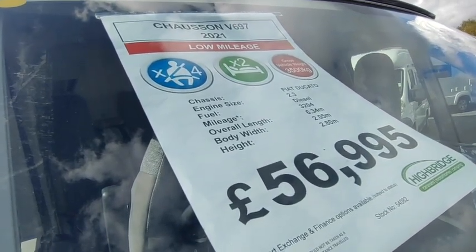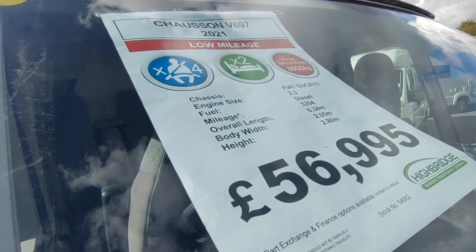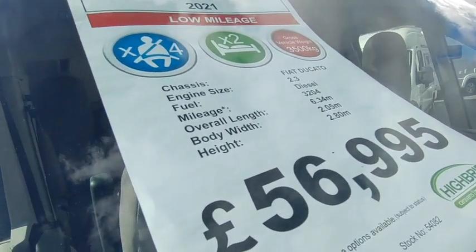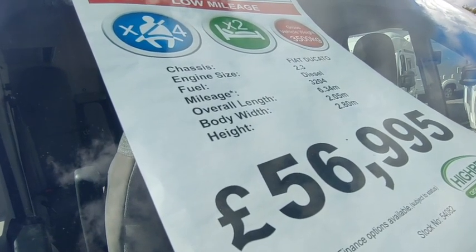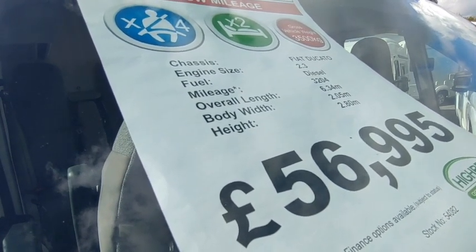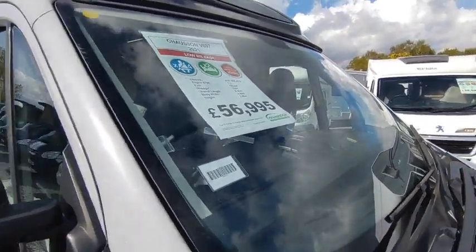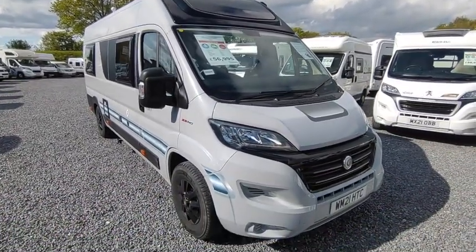It's a Chausson V697, 2021, only done 3,000 miles. This is a really clever layout — four seatbelts, two berths. Yes, you read that right: four seatbelts, two berths. It's three-and-a-half ton, driver on a car licence, based on the Fiat Ducato X7 2.3 turbo diesel. It's 6.34 metres long — extra long wheelbase — 2.05 body width, 2.2 widest point with mirrors folded, 2.8 metres high, priced at £56,995. You'd pay £72,000 for one of these new if you could get one, but there's no availability, so this is better than new for much less money.